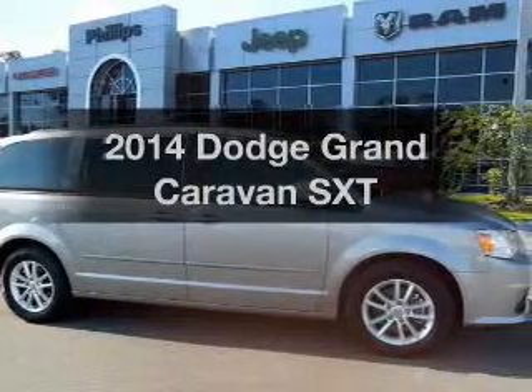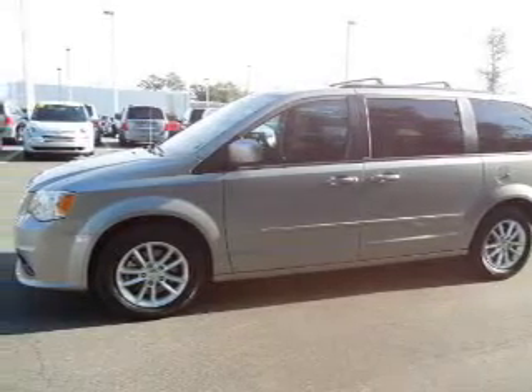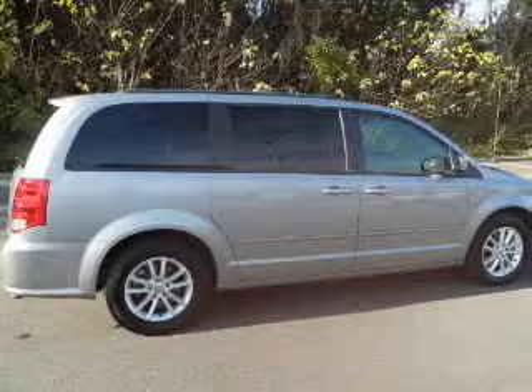Presenting the 2014 Dodge Grand Caravan — this is the set of wheels you've been looking for, with a solid six-cylinder engine. The powertrain includes front wheel drive, driven by an automatic transmission. Premium wheels lend a distinctive appearance, and the anti-lock braking system will keep you safe on the road.